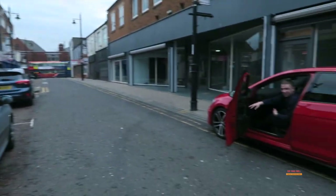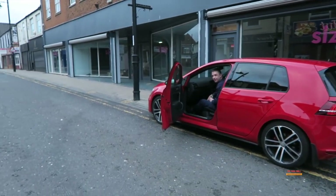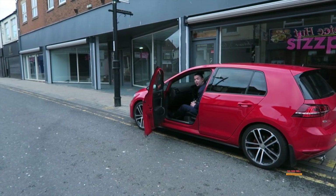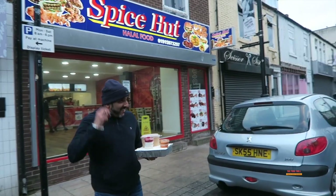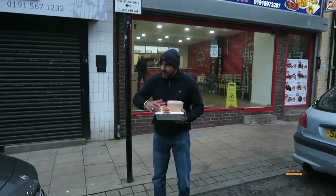What are you getting? I'm getting a spicy box mate. I thought I'd try the sour bird, heard a lot about it. Have you been here before? Nah, I've never been here before. You're from around here are you? Peter Lee way, but I've travelled up to check it out. We're from Washington. We've been told to come here, so we've come out with it. Good stuff, I hope you enjoy your food mate anyway. Nice one mate.